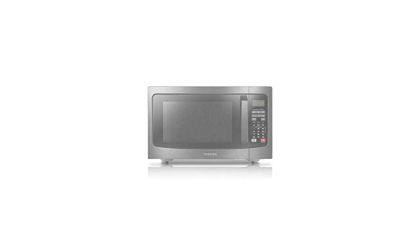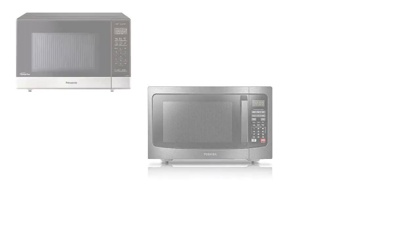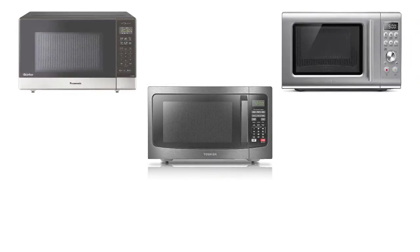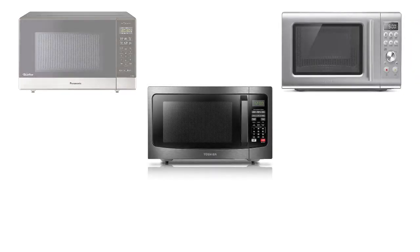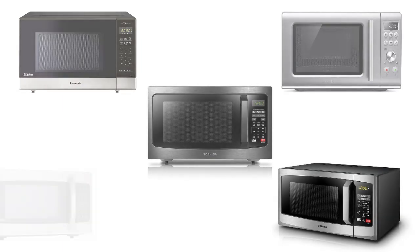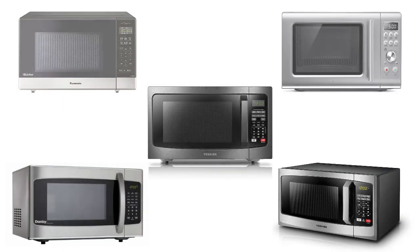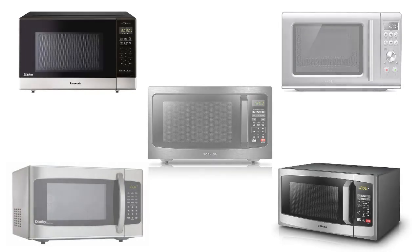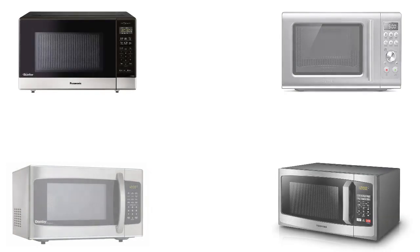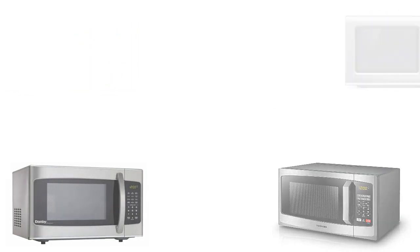There you have it, folks — our comprehensive review of the top microwave ovens in Canada for 2023. When selecting the right microwave for your kitchen, consider factors such as capacity, power, and special features that align with your cooking habits. Each of these microwaves brings its unique advantages to the table, so make sure to choose the one that best suits your needs and budget. We hope this detailed review helps you make an informed decision for your kitchen upgrade. If you found this video informative, please give it a thumbs up and consider subscribing for more product reviews and kitchen tips. Thanks for joining us today, and we'll catch you in the next video.